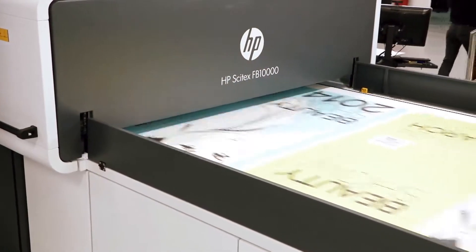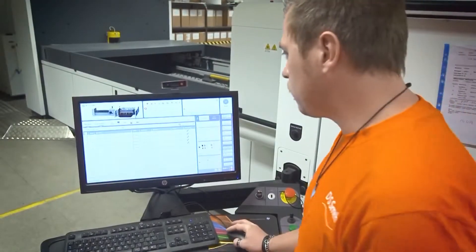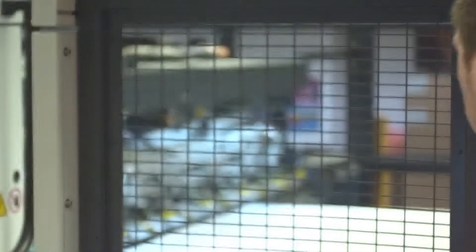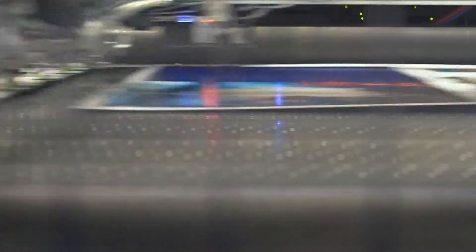The partnership with HP has been very successful so far. We are very pleased with the response and the feeling they have given us, also being a part of the development of the machine. They've been very open-minded and really tried to take up all the experience we had from earlier digital printing.